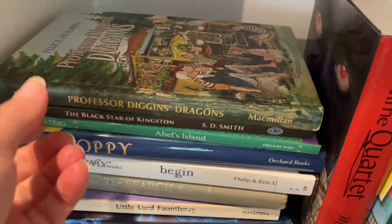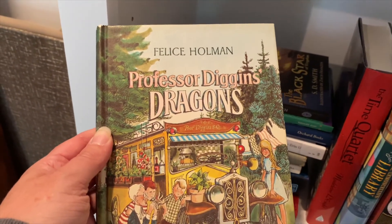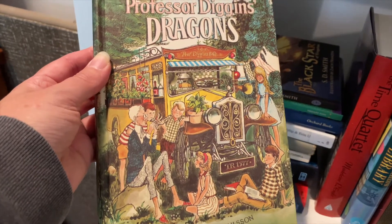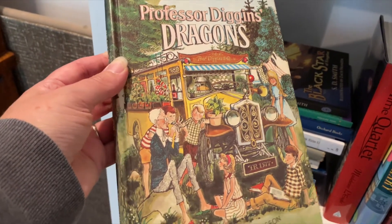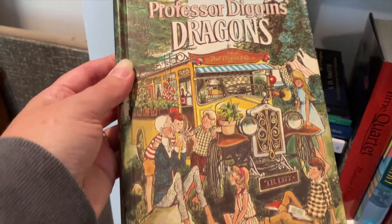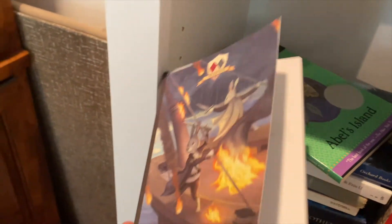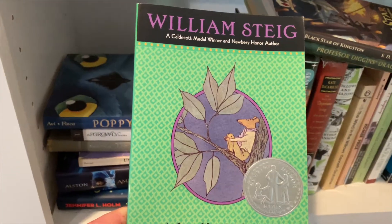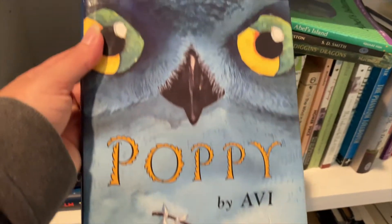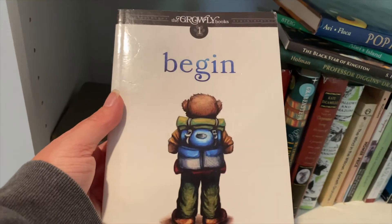For literature reads for my third/fourth grader, I have this summer read Professor Diggins' Dragons by Felice Holman — it's an old vintage copy of a fabulous book. It's about kids who go live in a marvelous bus with a professor and each have their own dragons to battle and grow through. I also have The Black Star of Kingston, actually signed by S.D. Smith. We'll have Abel's Island by William Steig, which is a Newbery Honor book. I'm going to have him read Poppy by Avi, and at the end of the school year I think he'll be ready to start that series.